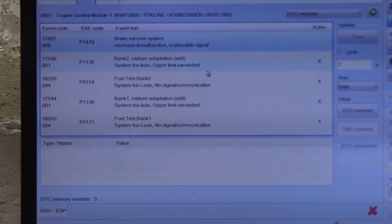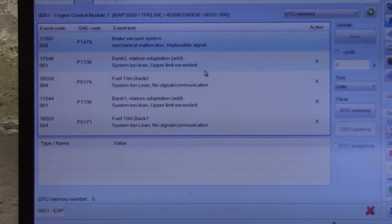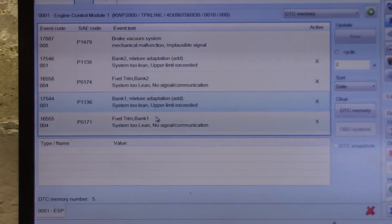Alright guys, so I'm in the ECM and we have: brake vacuum system mechanical malfunction, bank two mixture adaptation system too lean, bank two system too lean, bank one mixture adaptation too lean, and P0171 fuel trim bank one system too lean. So it looks like we got some lean faults.